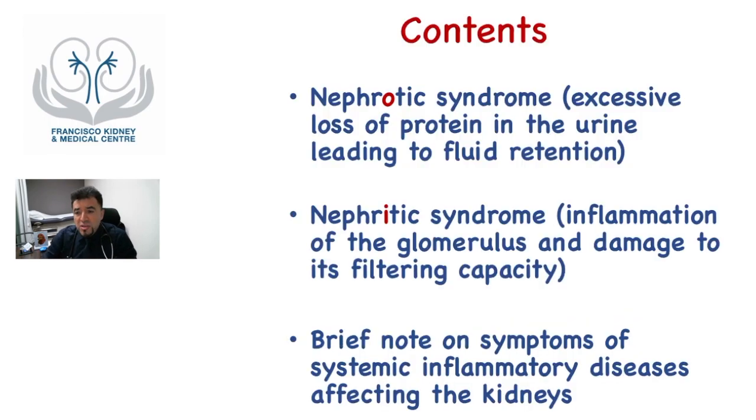We're going to talk about nephrotic syndrome, which is the excessive loss of protein in the urine leading to fluid retention. Nephritic syndrome, which is the inflammation of the glomerulus and damage to its filtering capacity. And I'm going to give you a brief note on symptoms of systemic inflammatory disease affecting the kidneys.